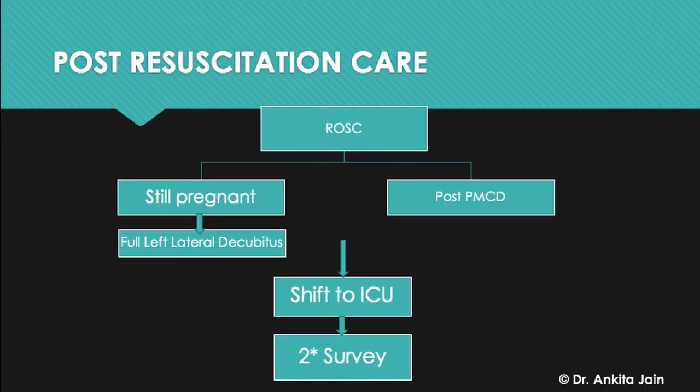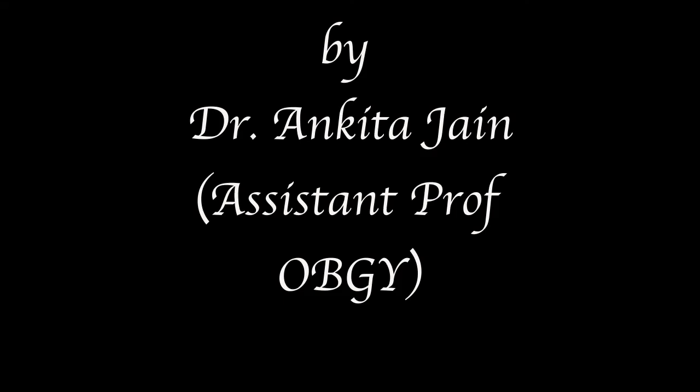Once the patient survives, she is shifted to the ICU for a secondary survey to assess the cause of collapse. If still pregnant, she can be shifted to the ICU or to the OT for delivery.